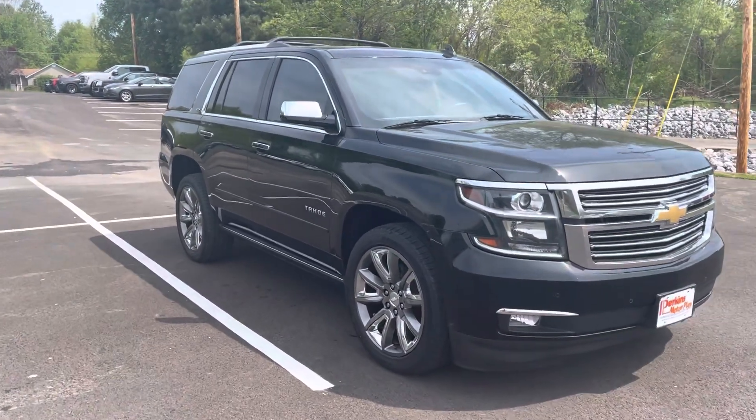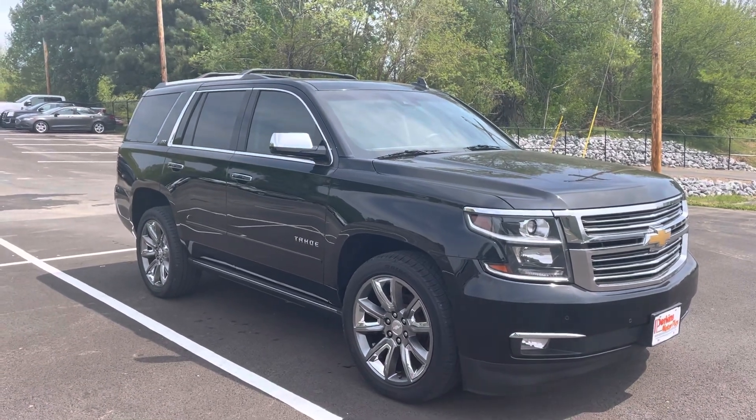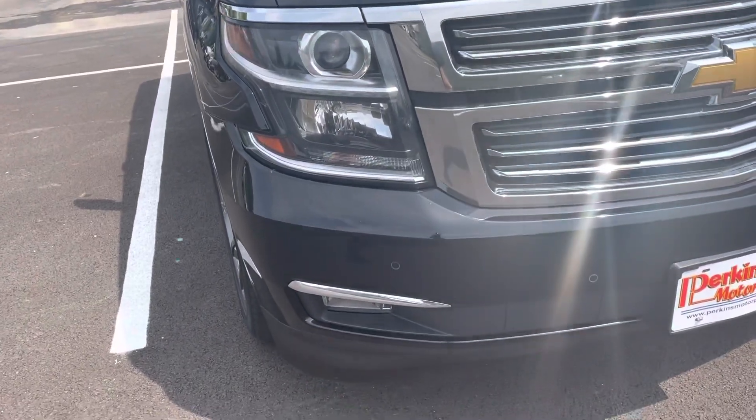Hi, this is Chris at Perkins Motorplex, getting you a look at the 2016 Chevy Tahoe LTZ that we had talked about. Get you another quick look here as we go around. This one is going to really speak for itself.